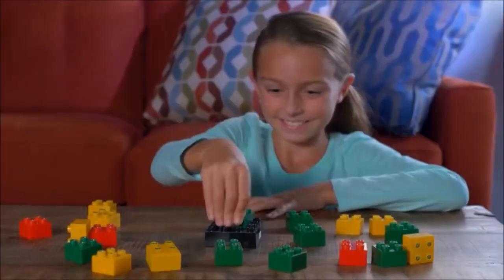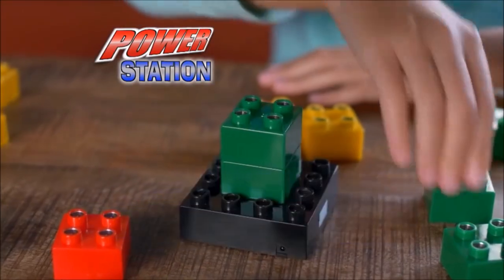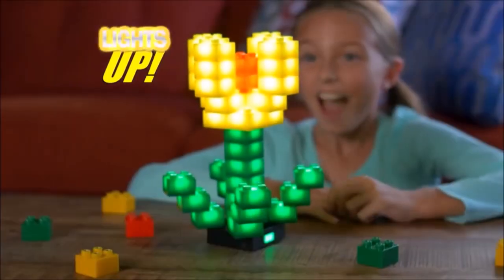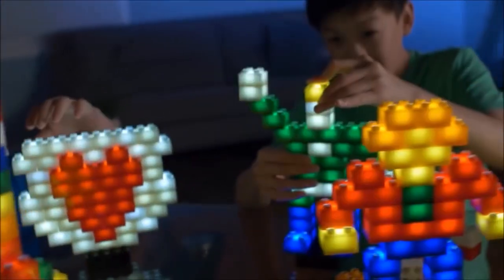It's easy. Just snap the LED blocks onto this portable power station and build your creation. Then press on to light it up. Wow, everything comes to life.